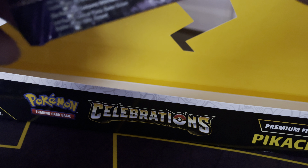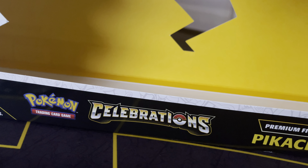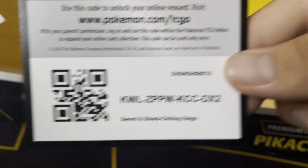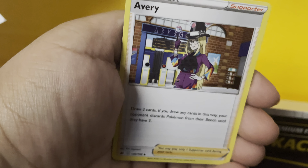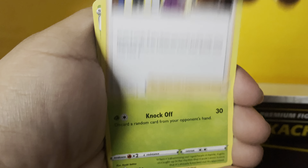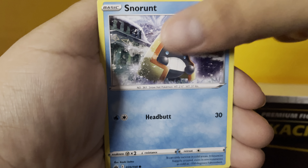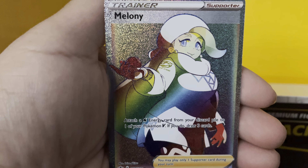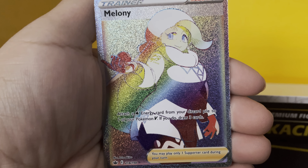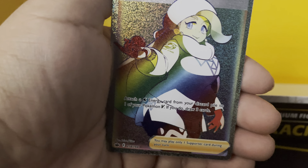Hopefully we get some better luck out of these. Chilling Reign felt really terrible but now the pull rates seem a little better, not really sure. Let's see — water energy, Single Strike Scrolls, Piercing... Avery — had to adjust my phone — Thwackey, Grookey, Scorbunny, Aron, Snorunt, Venipede, Cubfu... Yo, are you kidding me?! Another full art waifu — you love to see it! Man, let's go!